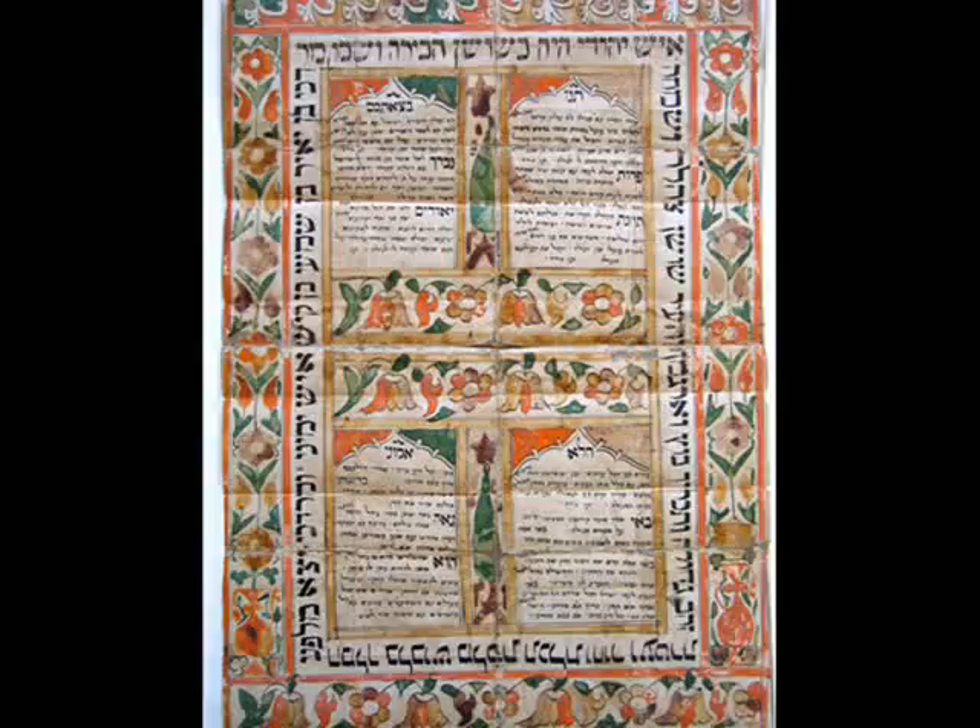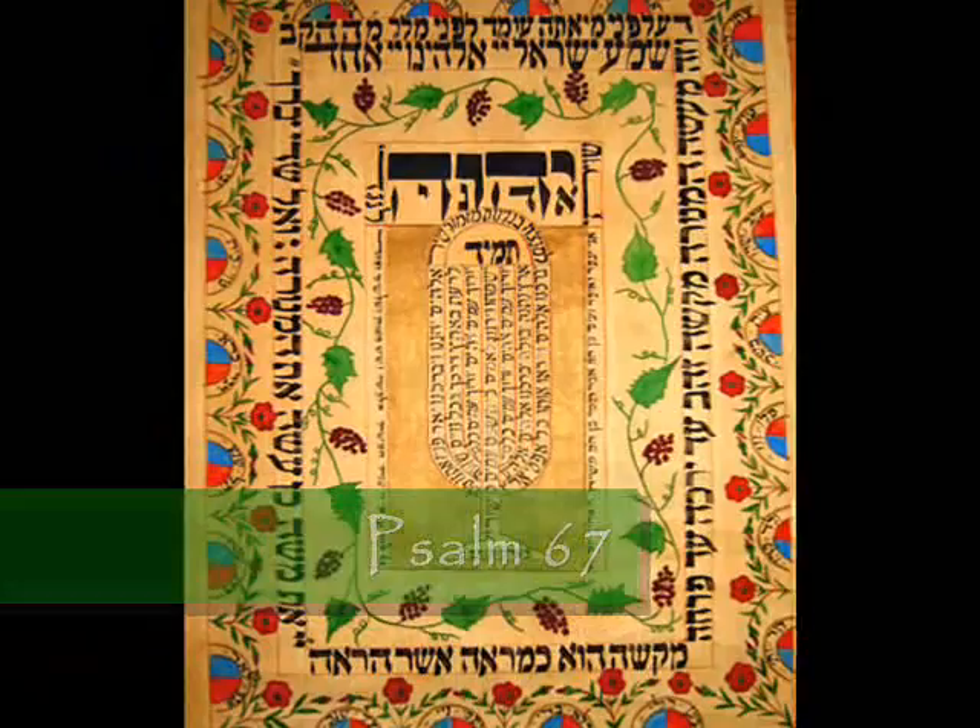Around 1100, monks began making illuminated manuscripts — very beautiful and colorful hand-copied books. However, the demand was growing for books, and the monks' slow process just could not keep up. Others began to make quick but not as attractive manuscripts to try to keep up with the demand for books.